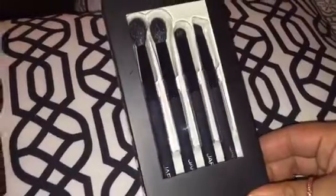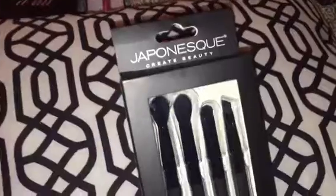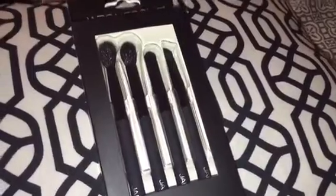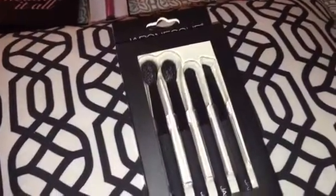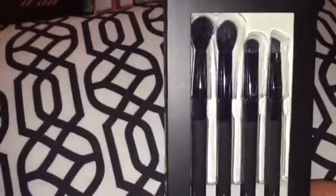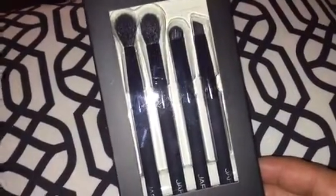The third product I got from Ulta was this Velvet Touch Eye Brush Set by Japonesque. It comes with four brushes and cost $25. I got a crease blending brush, a cut crease brush, a smudger brush, and an angled brush. I've never tried any Japonesque product, so I'm really excited to try these brushes out. I don't have many brushes, if you've noticed from my tutorials, so I'm really excited to build up my collection and test out new products.